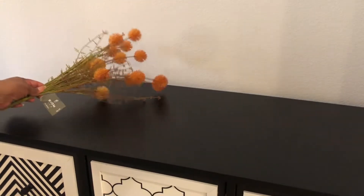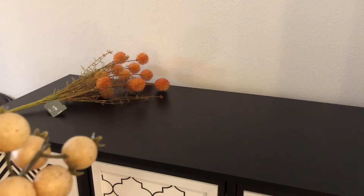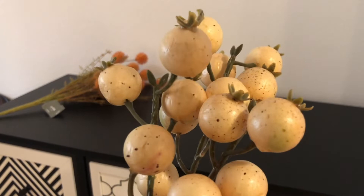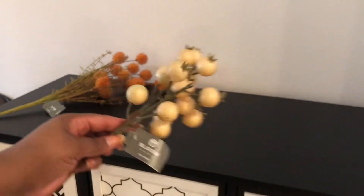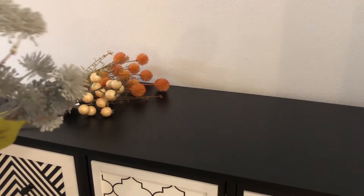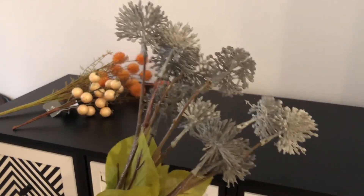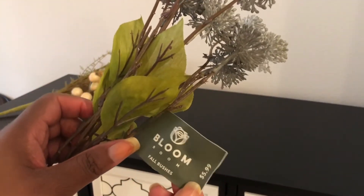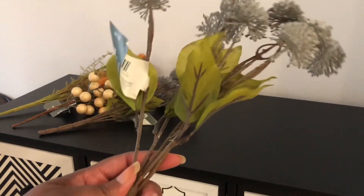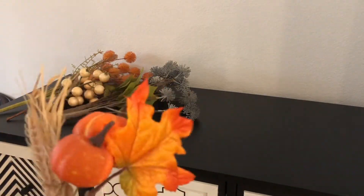All the prices I'm reading off to you are before the discount. I bought this pick and this was $3.99 before the discount. This bush here is $5.99, and this one is also $5.99 — it's the same as the other one.